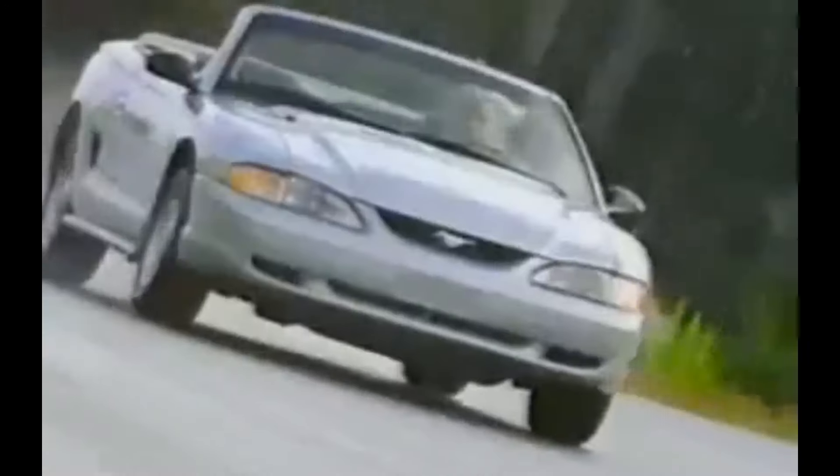Road & Track says the latest and best Mustang hits the ground running. AutoWeek says the all-new interior is nothing short of a design triumph. Motor Trend says its first-class styling, dynamics, and performance make it the most significant new American car this year. The all-new Ford Mustang — it is what it was, and more.